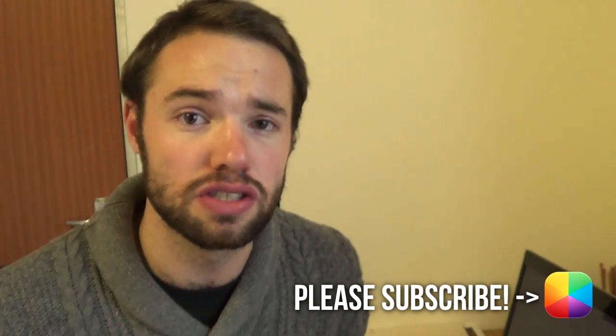Hey everyone, my name is Marco and back once again from MyColorScreen. If you're looking for some great looking weather widgets for your Android phone, well then you've come to the right place.